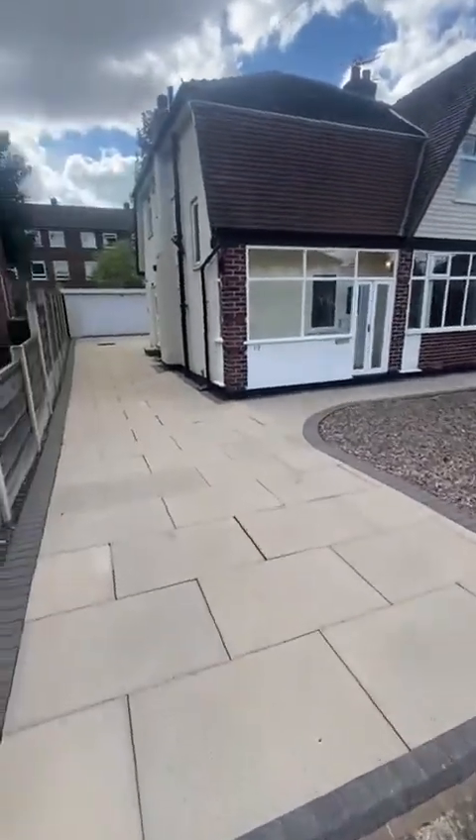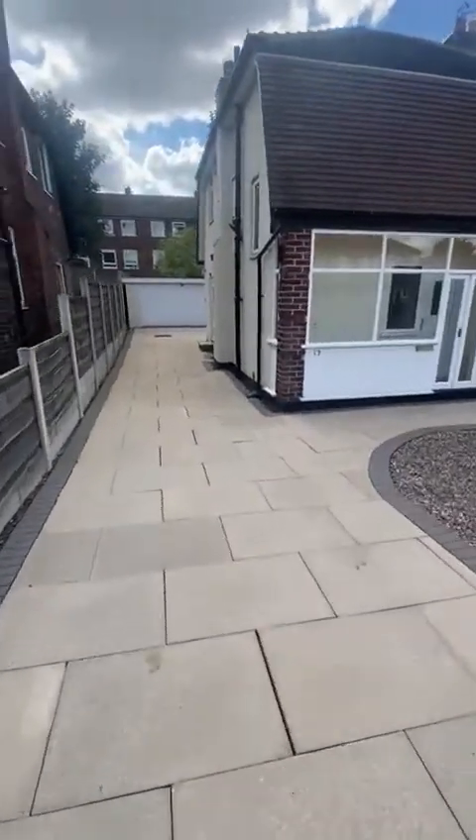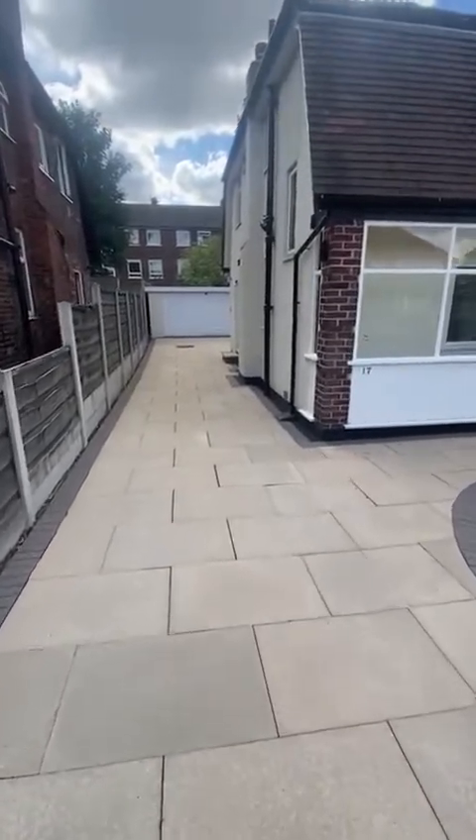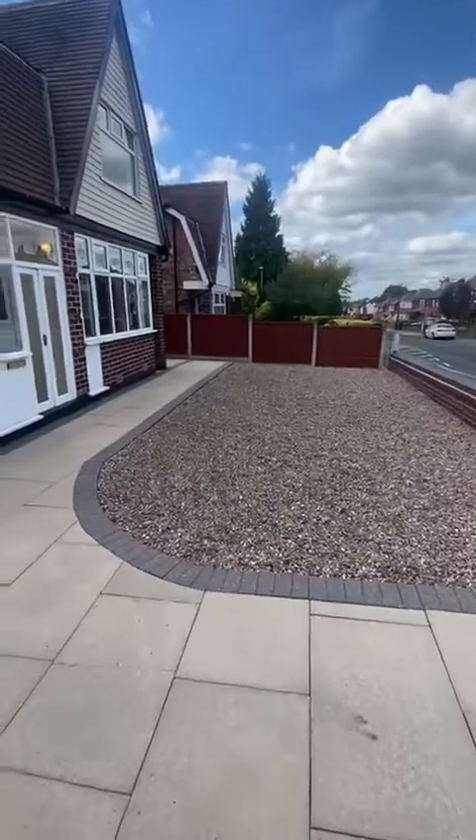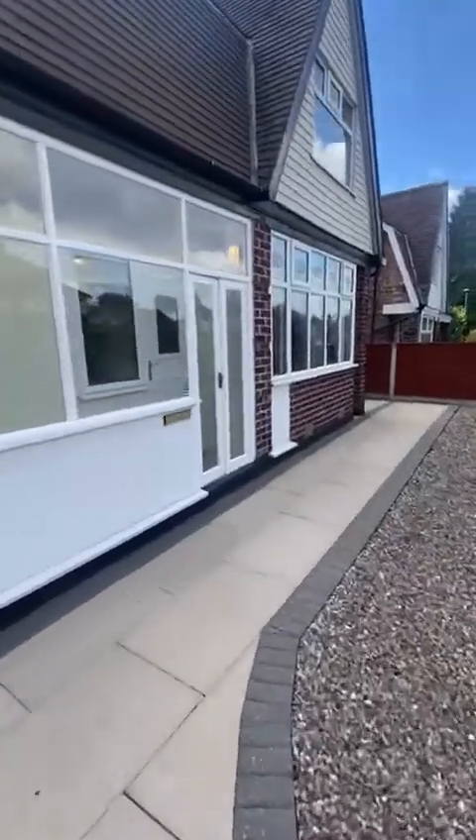As you can see, it's really well presented to the front with a driveway that goes all the way to the rear of the property through to a double garage, and it's got a well-presented garden through here. Let's take a look inside.